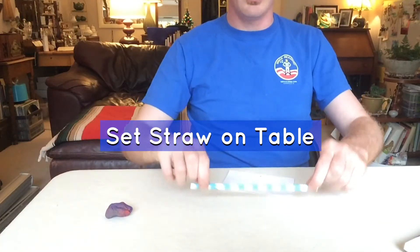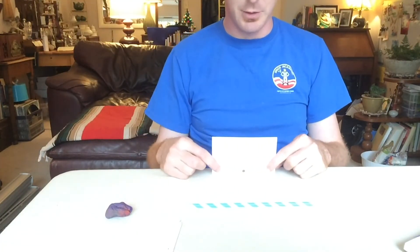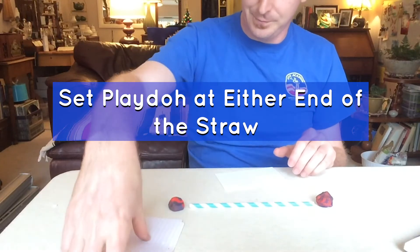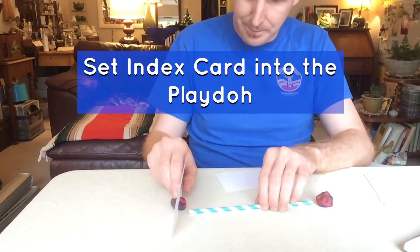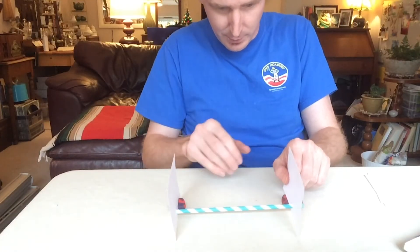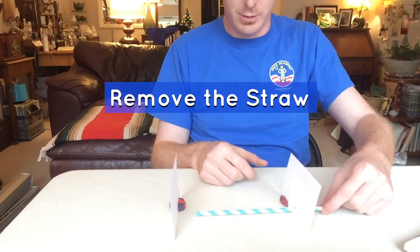To set up your cards, use your straw laid on the table — that will be your guide for how far apart the cards need to be. The hole needs to be closer to the table so you have a blocking surface at the top and the light can travel further through. Take a piece of play-doh, set it at one end of the straw, then the other end. Take one card, set it into the play-doh, insert your straw, and do the same on the other side, making sure they align with one another. Once the holes are aligned, you can remove the straw.